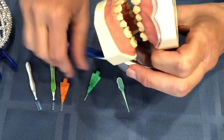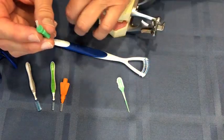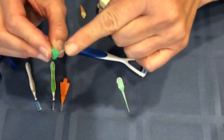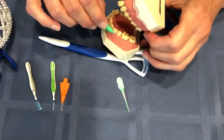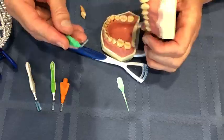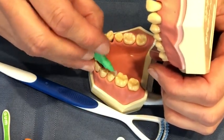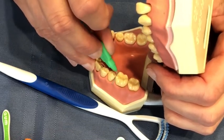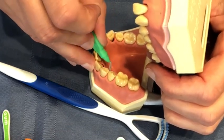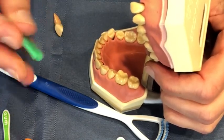Now the other nice thing about these little brushes — especially if you have periodontal disease or you've just lost a tooth — is you can bend the brush. So in addition to going from the outside in, you can bend that brush and work it from the inside out as well. Easy to use; you don't have to be in front of the bathroom mirror. You can just be doing this anytime of day.